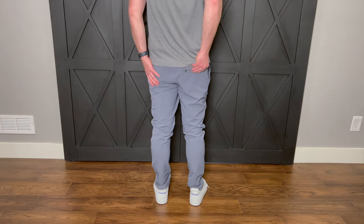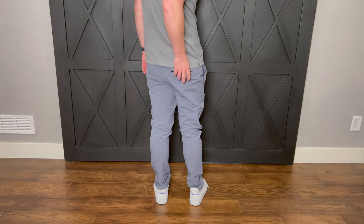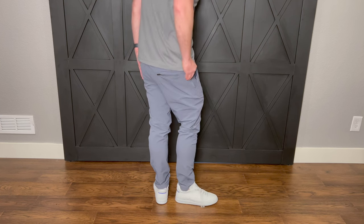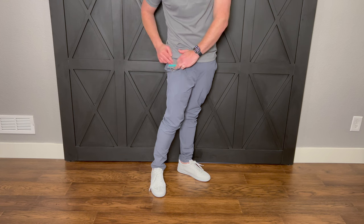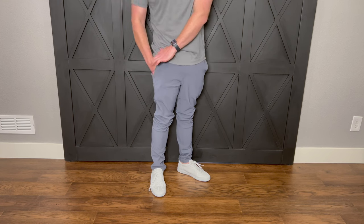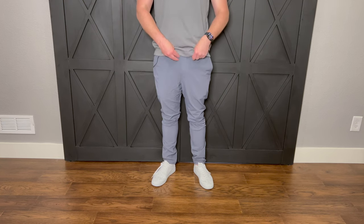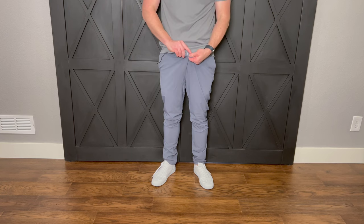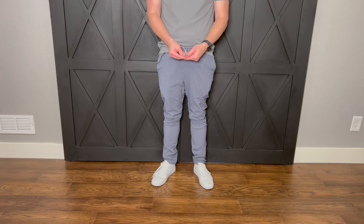There is a back pocket that is zippered, and it also has the same sort of anti-bounce design. There's also another internal pocket — I can put my car keys in there, my cell phone, maybe some AirPods. They have an elastic waistband, which is great, and they have really subtle branding, just like the Miles everyday shorts, which is awesome.